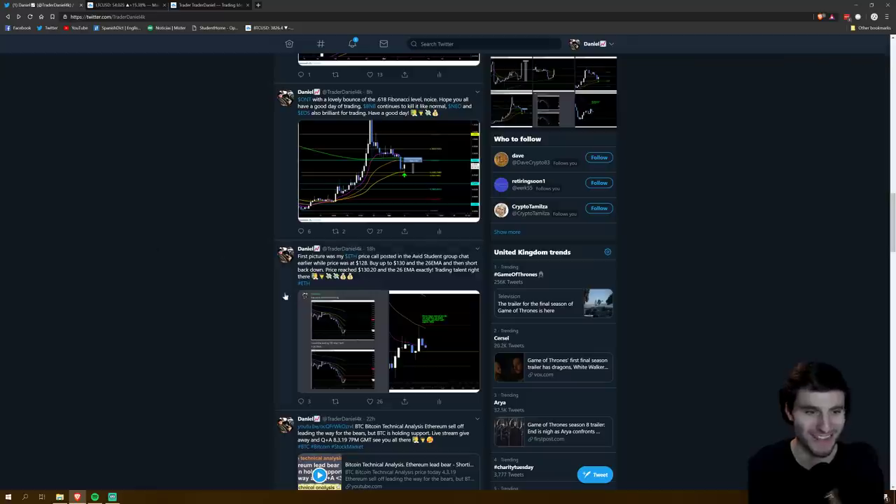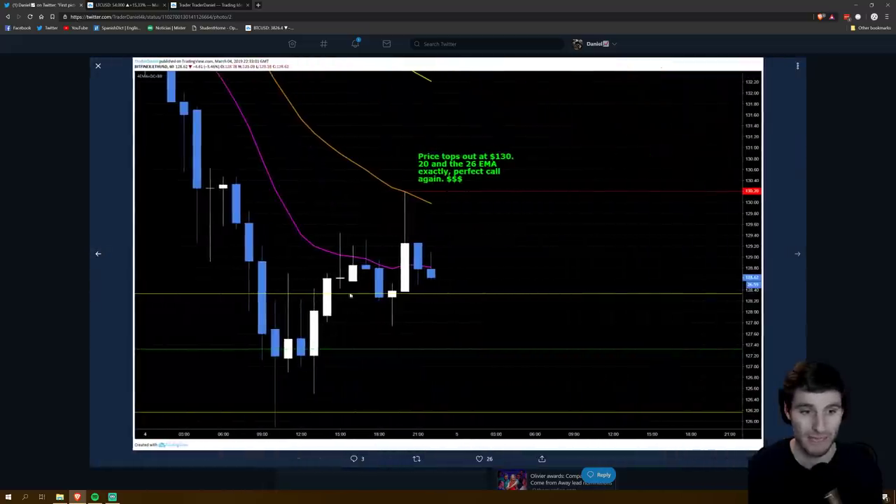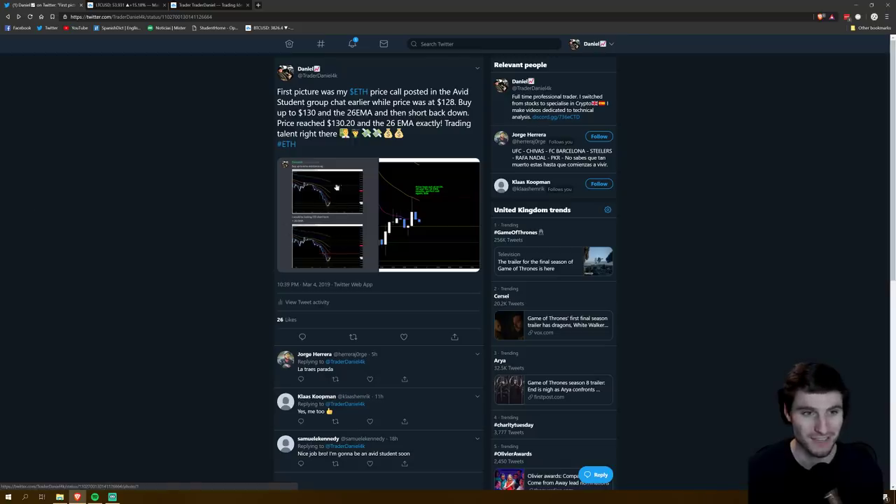This was a brilliant trade that I'd done on my students group yesterday — saying buy up to the EMA. On Ethereum, saying buy up to the exponential moving average resistance, looking up to $130 short term plus the 26 exponential moving average, while the price was down at $128. What happened? Price came up and hit exactly $130.26 and the 26 exponential moving average exactly. So this was the absolutely perfect call — longing up to there, and then it did flip into support at $128 and we've moved up today to around $138.